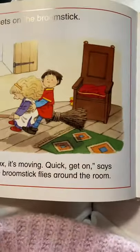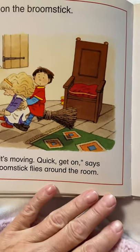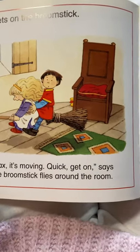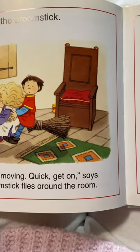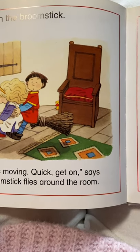Alice gets on the broomstick. Look, look Max, it's moving. Quick, get on, says Alice. And the broomstick flies around the room. Oh my goodness, that sounds fun. Would you like to fly on a broomstick?